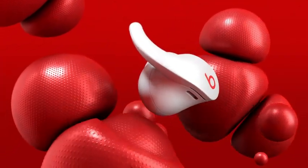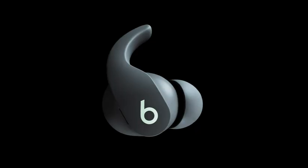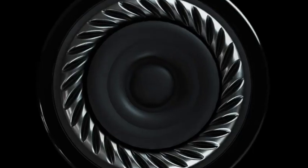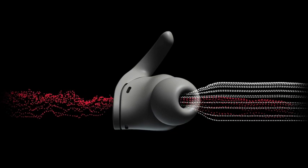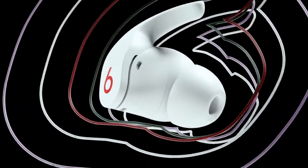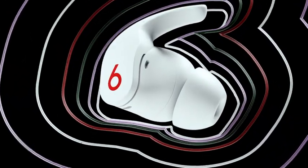We also included a host of other essential features like on-ear controls with three listening modes: active noise cancelling to block out the world, transparency mode for when you need to hear what's going on around you, and adaptive EQ that automatically tunes the low and mid frequencies to the shape of your ear.